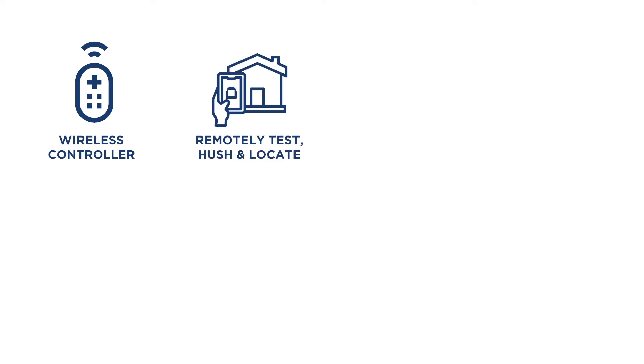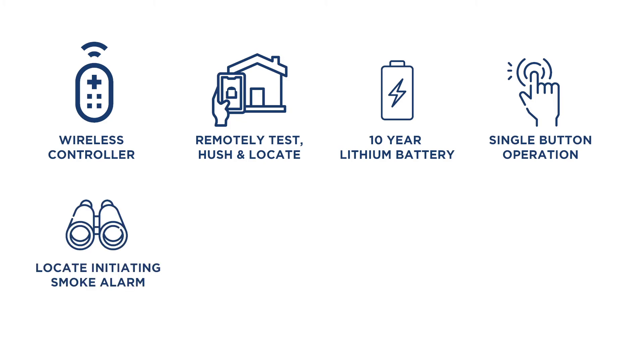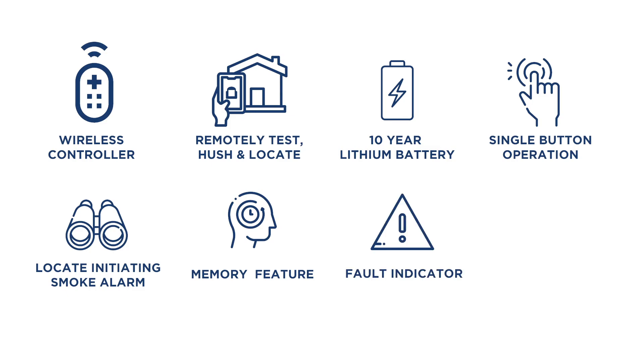Features include: wireless controller for 6000 series smoke alarms; remotely test, hush and locate smoke alarms; powered by 10-year lithium battery; single-button operation with LED indication; locate initiating smoke alarm during an alarm event; memory feature to identify an activated smoke alarm; fault indicator if a fault is detected; and portable or fixed mounting options.